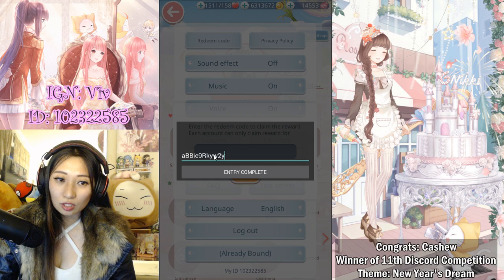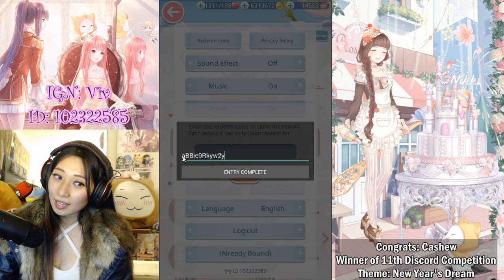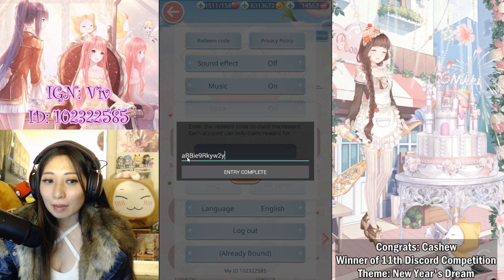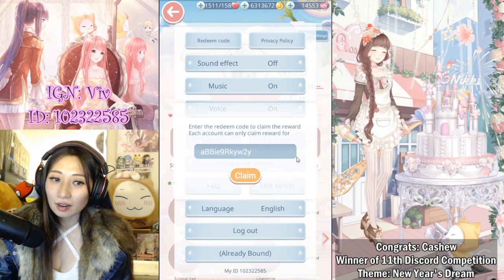This is going to be your code. Keep in mind it is case sensitive, so remember to get the caps correctly. The code is: small 'a', capital 'B', capital 'B', small 'i', small 'e', the number '9', big 'R', small 'k', small 'y', small 'w', '2', and small 'y'. Entry complete!